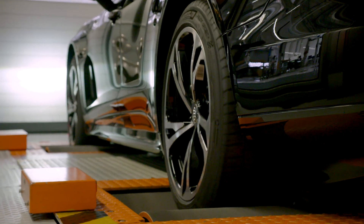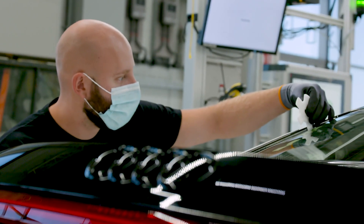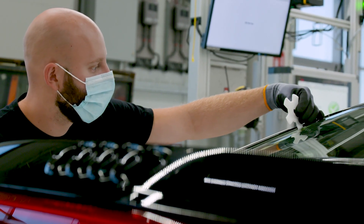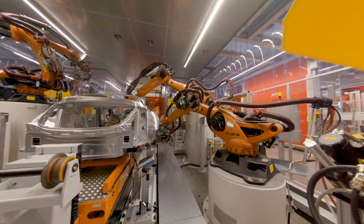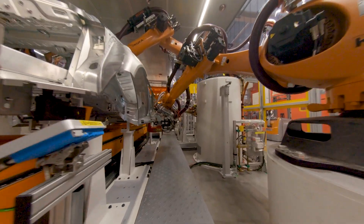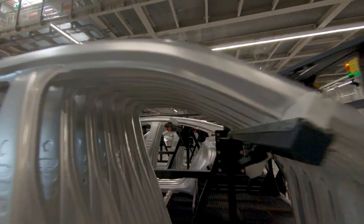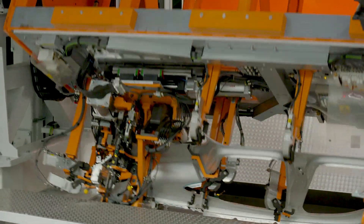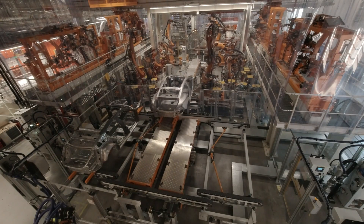The Audi e-tron GT is now being manufactured alongside the R8 at Audi's Böninger Hofer site. Audi has integrated its excellent craftsmanship with its signature passion and precision into a highly automated smart factory — the best of both worlds. Designing the body manufacturing process was no mean feat for the planning engineers, as space is tight and the Audi e-tron GT has a composite construction of aluminium and steel. The result? Solutions that are unique to Audi and the Volkswagen Group.